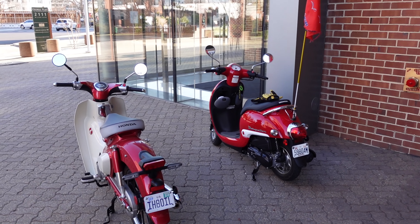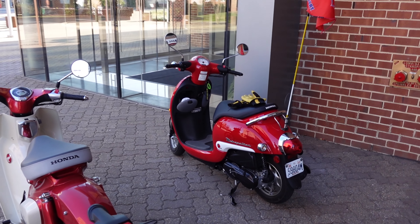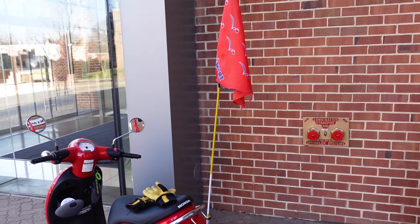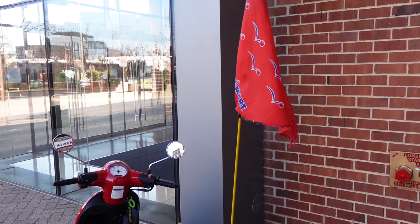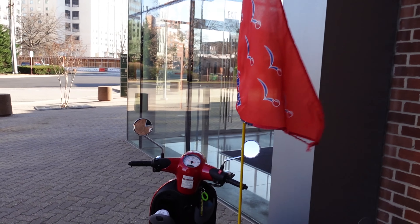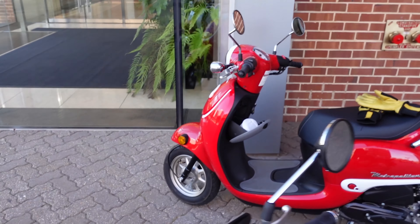Here in Arlington at the Bank of America ATM, I see another awesome scooter — this is a Honda Metropolitan 50cc. I used to have one. Check this out, it's got a PetSmart flag on it, which is cool — like a flag to get people to see you.